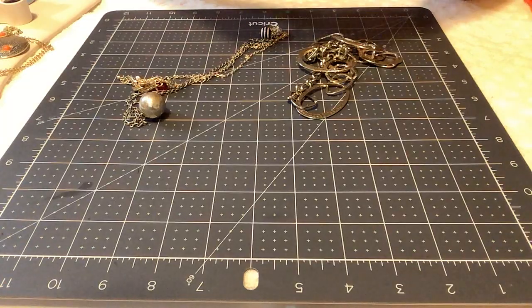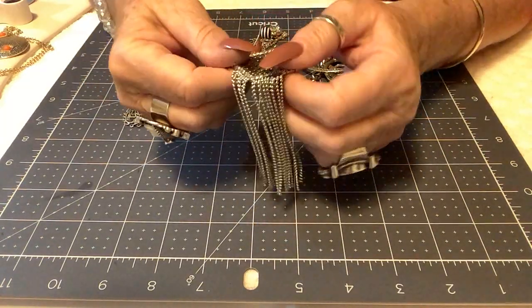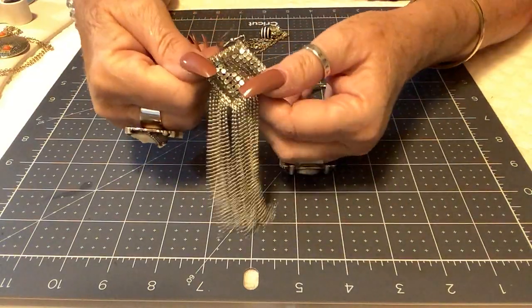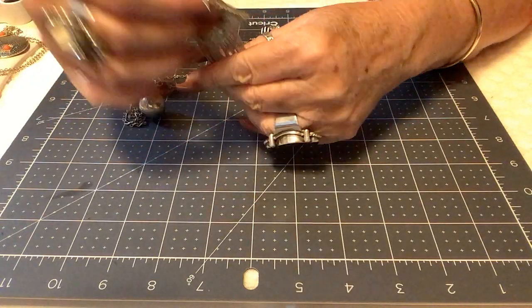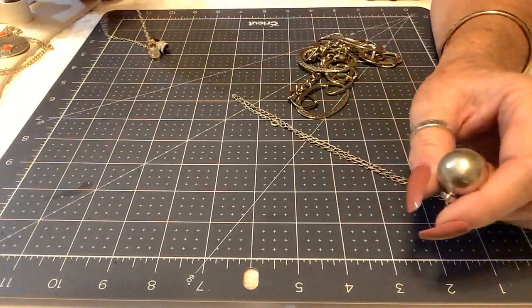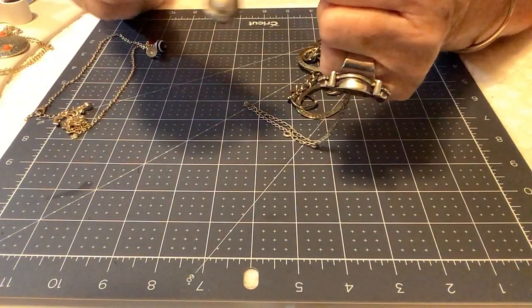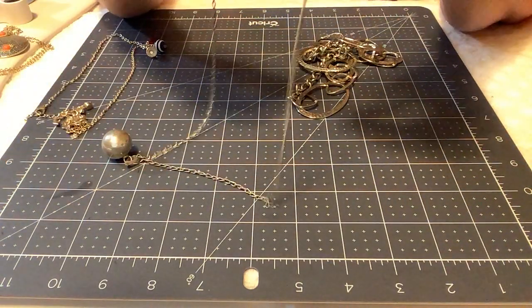Oh look at this earring — it reminds me of Whiting and Davis mesh work. I'll set it aside hoping to find the other one. There's also this cute piece — I wonder if it's sterling.